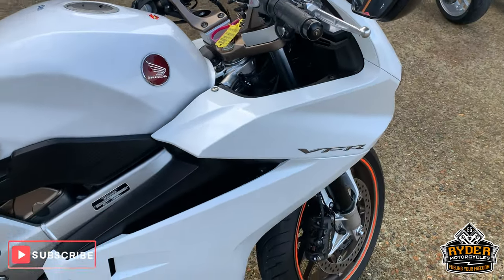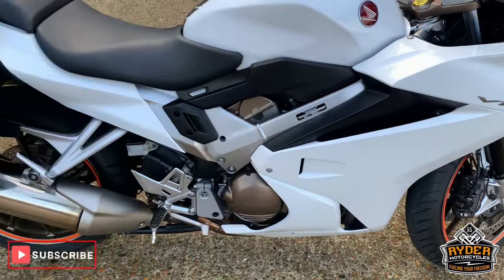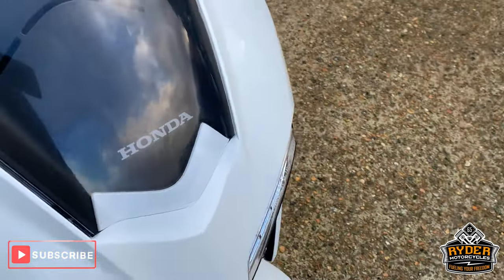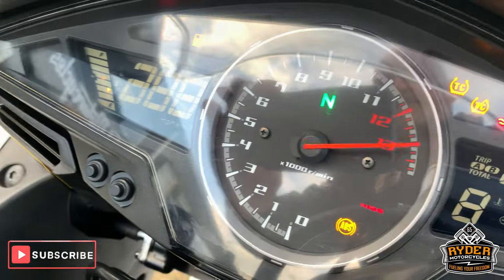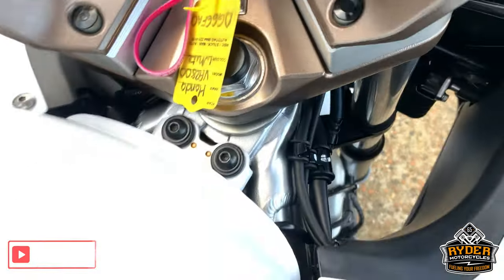Literally just coming to the showroom is this rather nice Honda VFR 800. This has literally come in and hasn't had anything done on it whatsoever. The mileage — 10,093 miles.